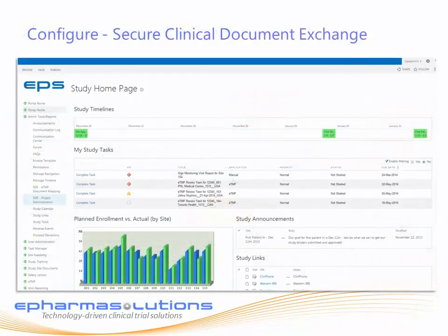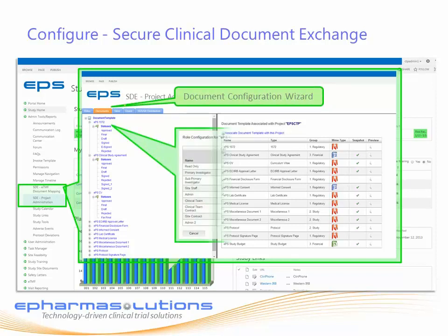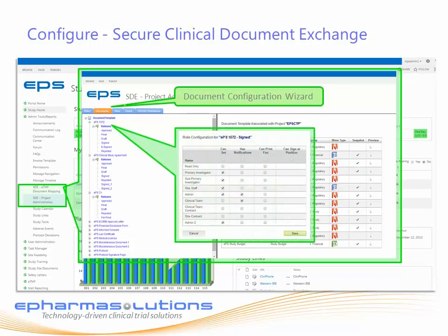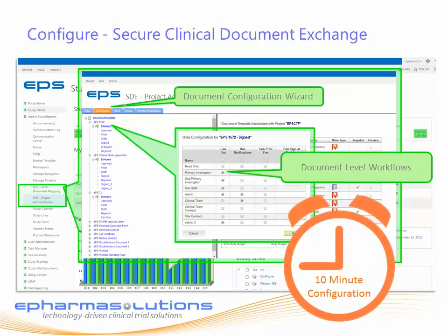The Secure Document Exchange is an application within the ePharma Solutions clinical trial portal. To configure a trial, study teams simply add the trial, select the countries — because the system is pre-configured for 247 document types and 80 different document workflows — add in the study-specific documents like the informed consent, and configure the workspace. This entire process can be done in less than 10 minutes after you've been trained and set up as a user.